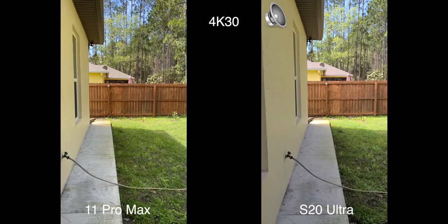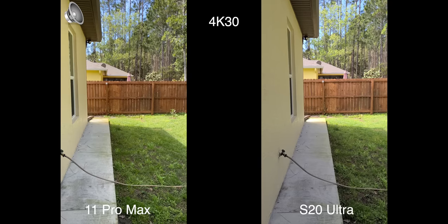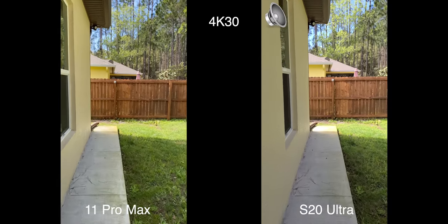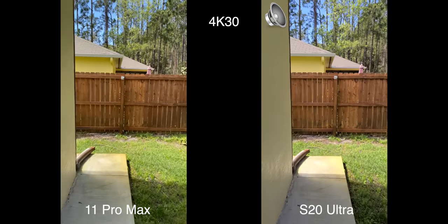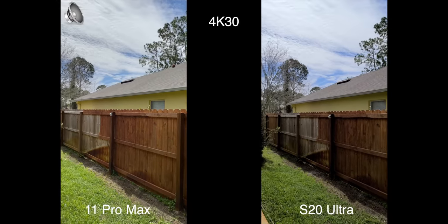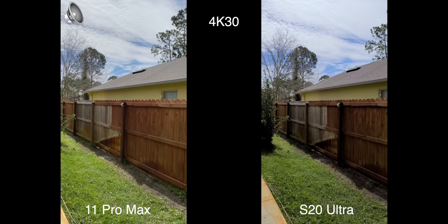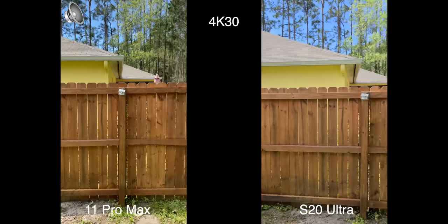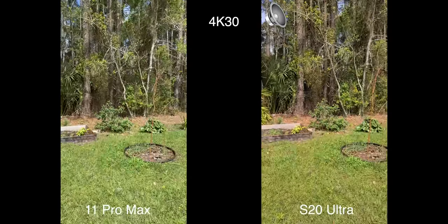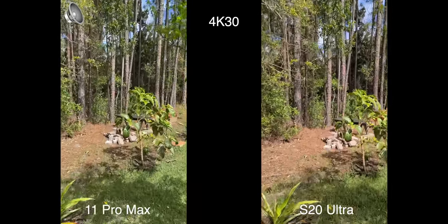Now we're going to test the 4K 30 capabilities of both phones. I'm holding them right side by side so you can see the framing of everything. We're going to check out the stabilization — the iPhone has incredible stabilization — and also check out the dynamic range. From what I'm looking at, the iPhone has the fence a little bit better exposed, but you guys tell me.